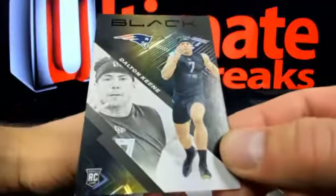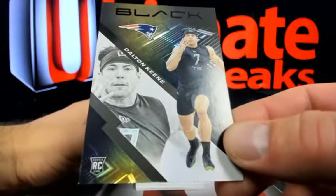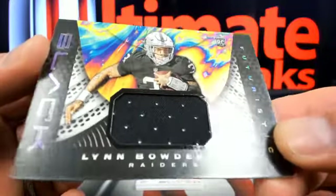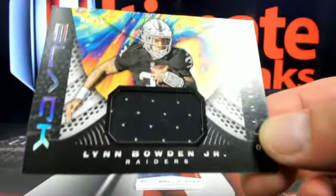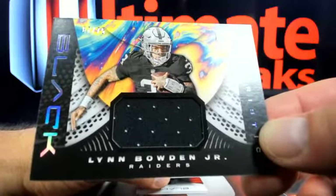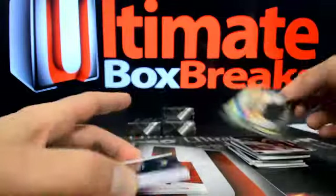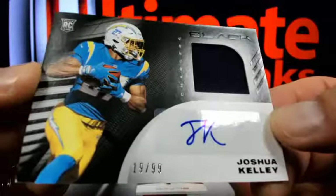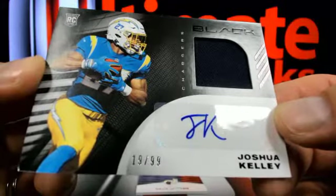All right, here's Gardner Minshew 89 out of 99. Then Dalton Keene to New England - that'd be a Wall, 75. Lynn Bowden the color blast on that, 67 out of 75 over to Oakland - that'll be GC, here you go dude. Then 19 out of 99, Joshua Kelley over to the Chargers - Cornerback 9.